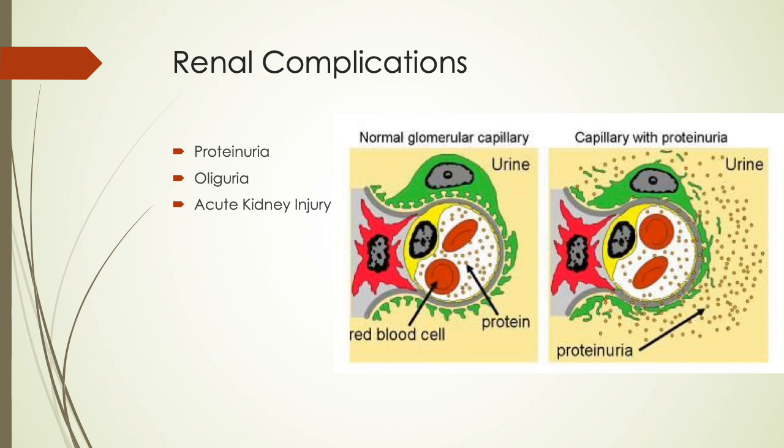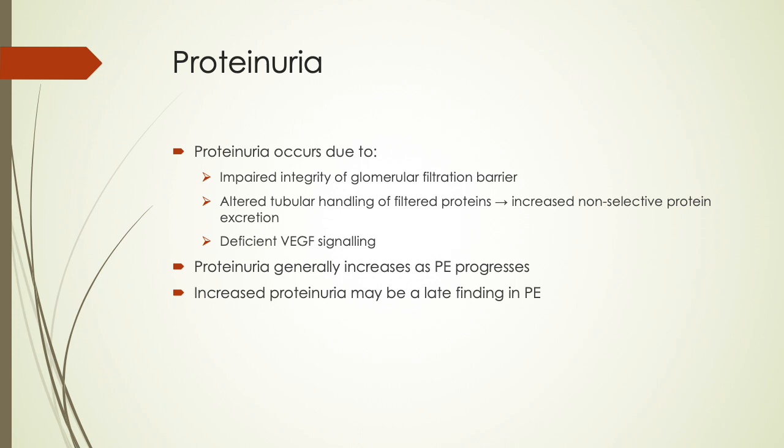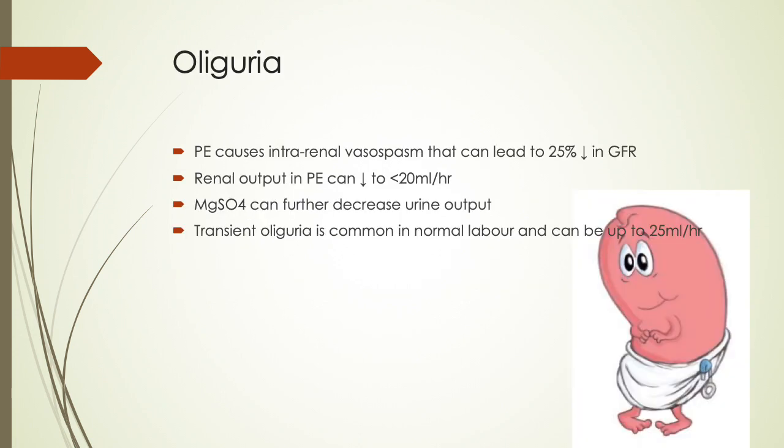Renal complications include proteinuria, decreased urine output, and acute kidney injury. Proteinuria occurs due to impaired integrity of the glomerular filtration barrier and altered tubular handling of filtered proteins, causing increased non-selective protein excretion and deficient vascular endothelial growth factor signaling. Proteinuria generally increases as preeclampsia progresses. Preeclampsia causes intrarenal vasospasm that can lead to a 25% decrease in GFR. Renal output can decrease to less than 20 mL per hour, and magnesium sulfate can further decrease output.